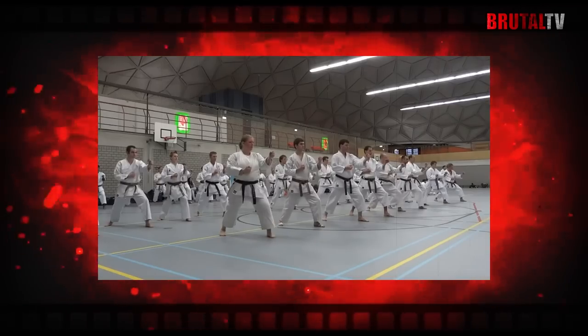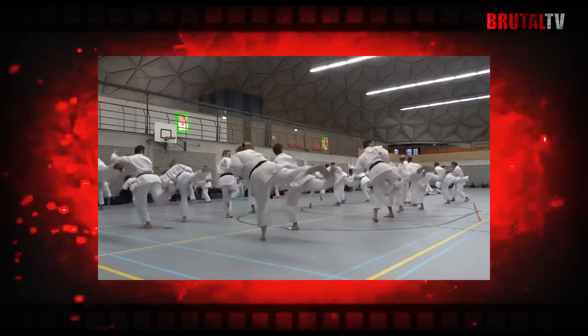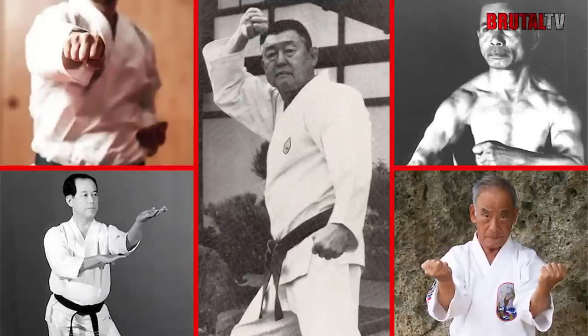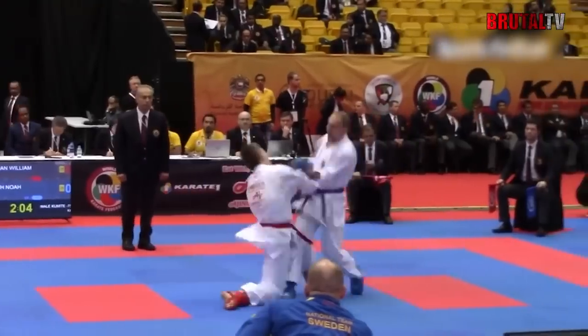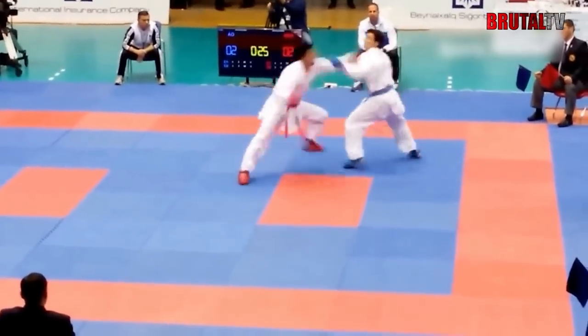Besides these four main branches of karate, there are also others, including Shorinji Ryu, Kyokushen Ryu, Shoren Ryu, Iuchi Ryu, and Isshen Ryu, to name a few. While these are not as well known, they are no less important or respected as part of karate history and community.